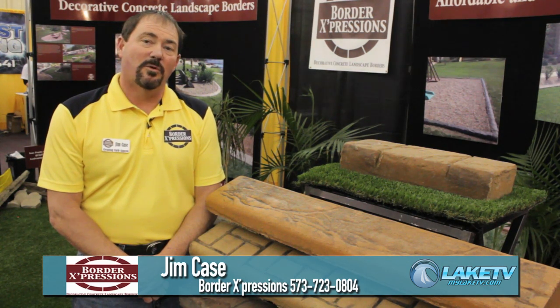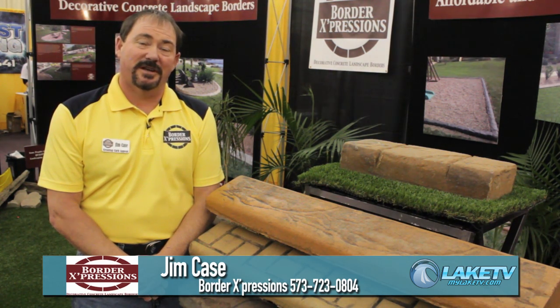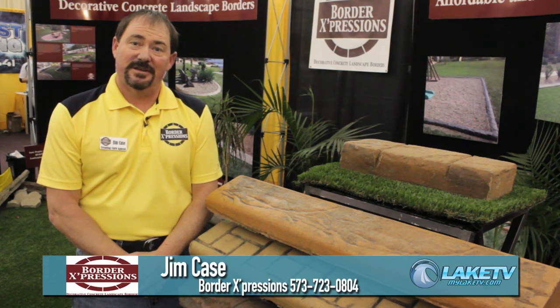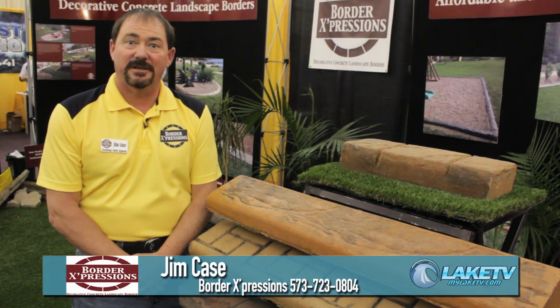I'm Jim Case with Border Expressions, a company here at Lake of the Ozarks that specializes in custom continuous concrete landscape edging.